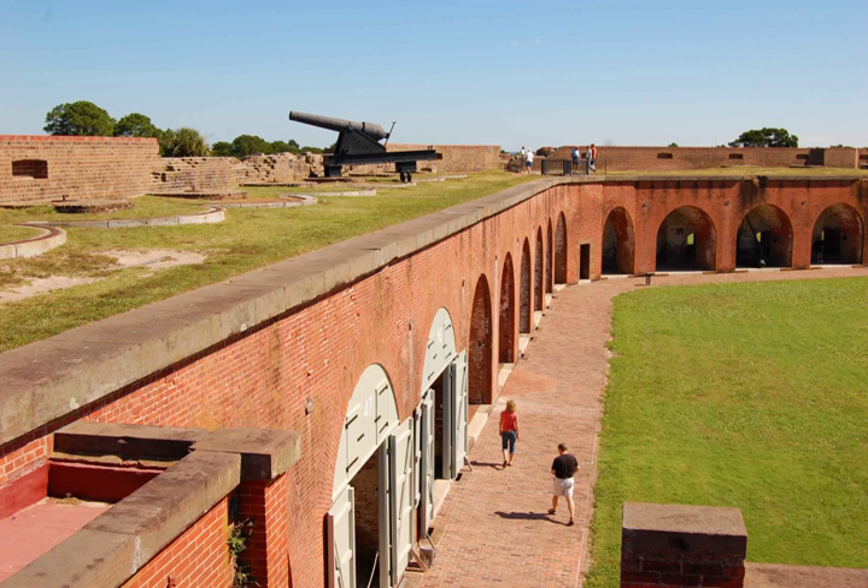In November 2009, Fort Pulaski was used in the filming of Robert Redford's movie The Conspirator, based on the conspiracy involving the assassination of President Abraham Lincoln, most notably as the site for the gallows used to hang Mary Surratt and others. It was used once again in filming the 2012 horror film Abraham Lincoln: Vampire Hunter, chosen for location shooting of scenes where Lincoln confronts zombies who had overrun a Confederate stronghold.